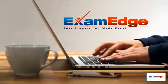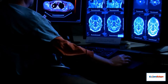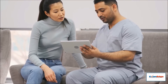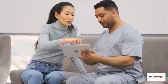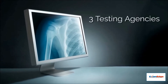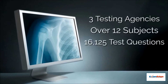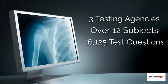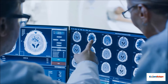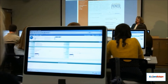Welcome to ExamEdge. If you are preparing to take your radiology certification exams, you have come to the right place. We are an industry leader in online test preparation services and online practice exams for three radiology testing agencies, covering more than 12 subjects, utilizing over 16,125 unique test questions, all designed to help you prepare for your radiology certification exam. Our practice tests are the closest thing you'll find to the real exam.